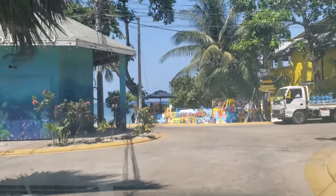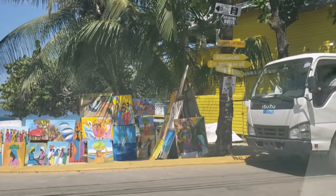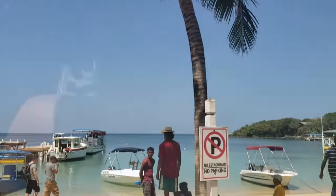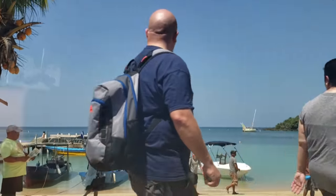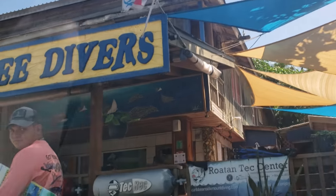This is the West End village that we are approaching. It's a very touristy area — a lot of people come and stay at hotels, and there's a lot of snorkeling. Look at the water color — oh my gosh! Coconut Tree Divers is here, very popular.